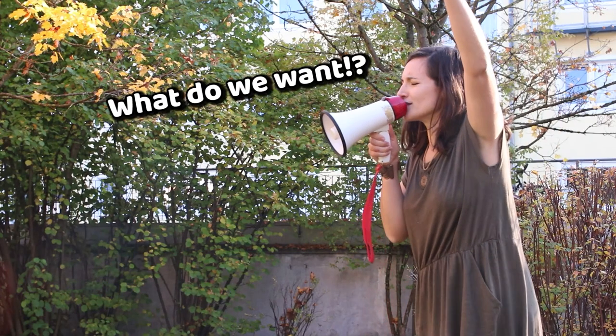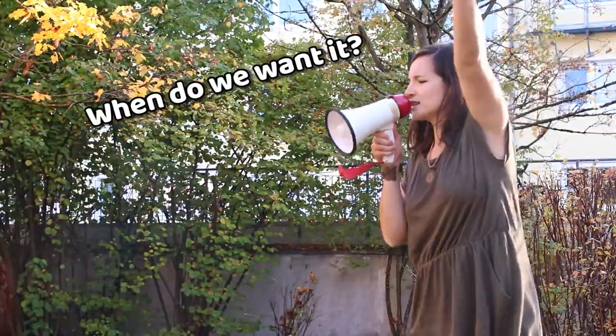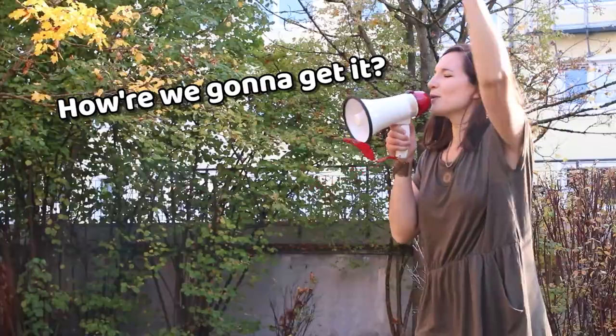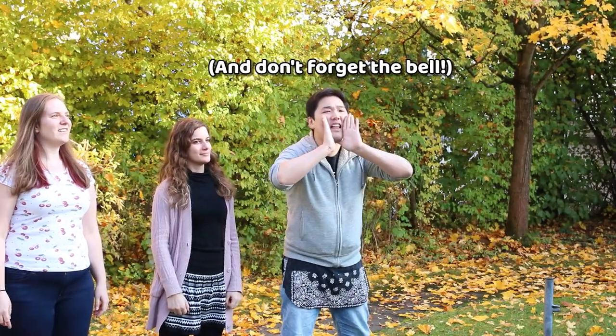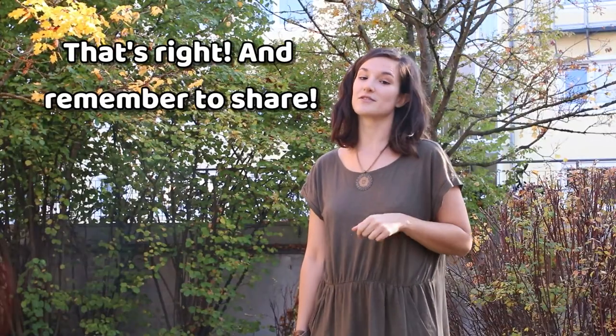What do we want? More subscribers! When do we want it? Now! How are we going to get it? Click the subscribe button! And don't forget the bell! That's right. And remember to share!